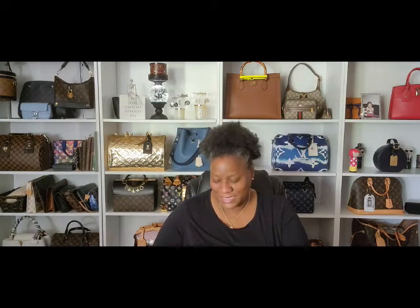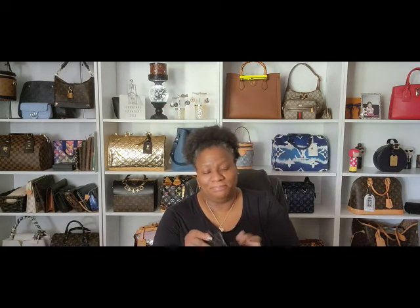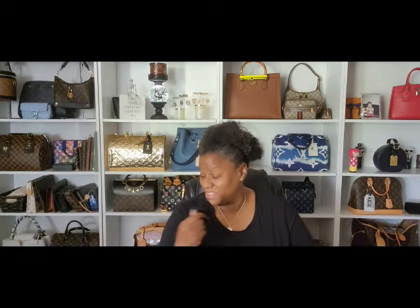Last but not least of the blacks is my Chanel card holder. Beautiful. I'm so glad I got this, and I'm so glad I got it before the ridiculousness that is their price increases. Will I stop buying Chanel? Probably not. I think it would just be farther and fewer between, because it's going to have to be really special for me to spend that much.